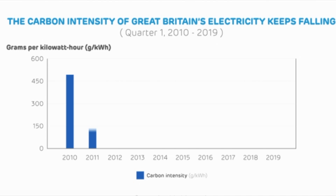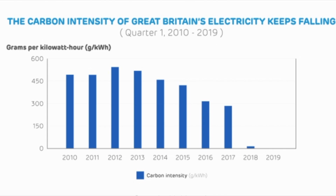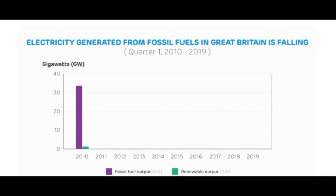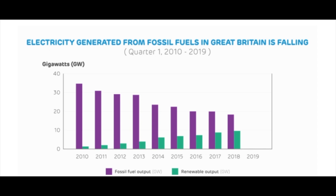This means our electricity supply is getting cleaner year after year. We've reduced carbon intensity by over 60% in seven years. Yes, gas has picked up some slack from coal, but our reliance on fossil fuels is reducing year on year. Renewables are on track to overtake fossil fuel generation in mid-2021 if the trend continues — and that is definitely on the cards.